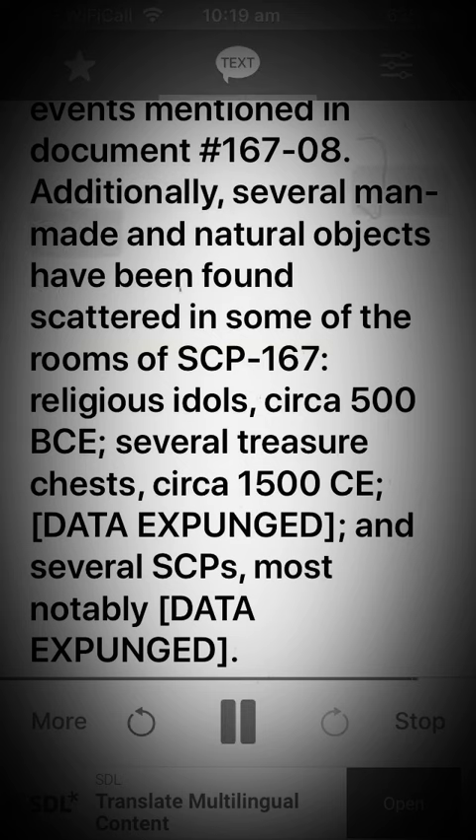Additionally, several man-made and natural objects have been found scattered in some of the rooms of SCP-167: religious idols circa 500 BCE, several treasure chests circa 1500 CE, [data expunged], and several SCPs, most notably [data expunged].